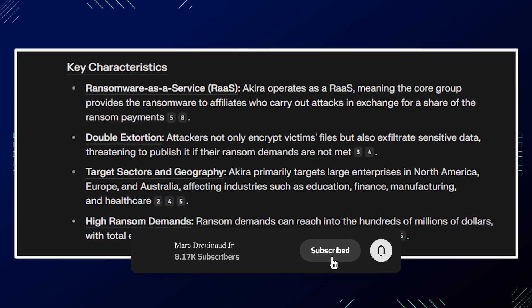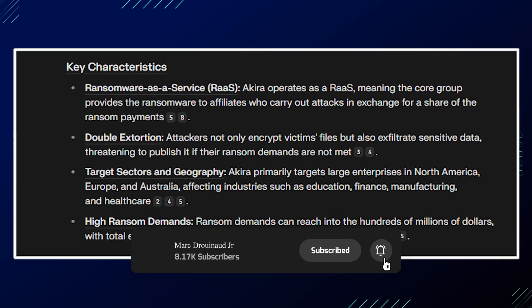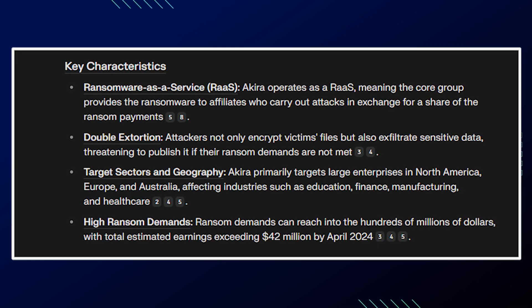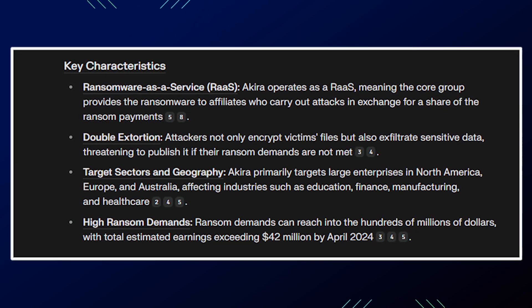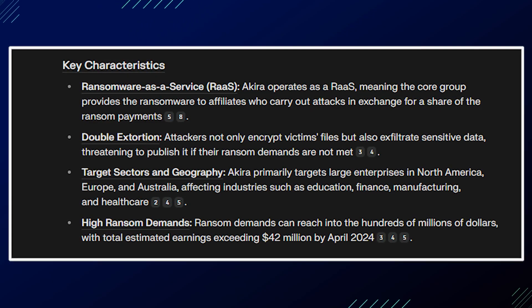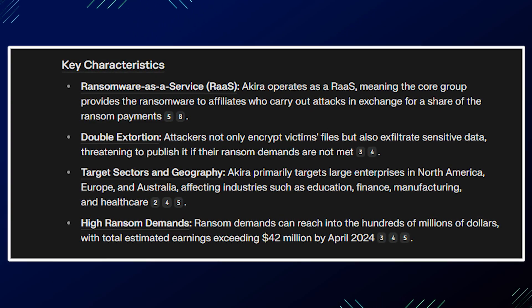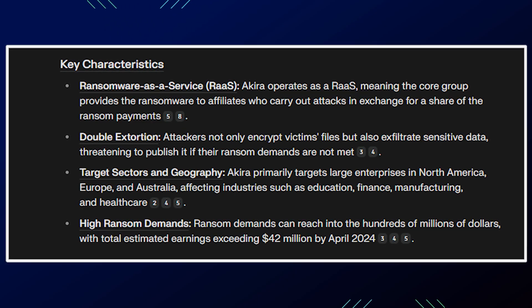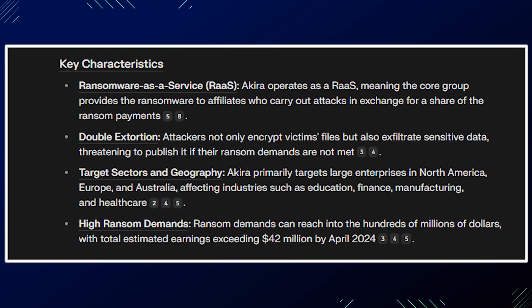Akira primarily targets large enterprises in North America, Europe, and Australia, affecting industries such as education, finance, manufacturing, and healthcare. Ransom demands can reach into the hundreds of millions of dollars, with total estimated earnings exceeding $42 million.